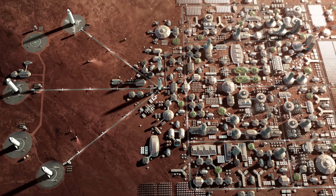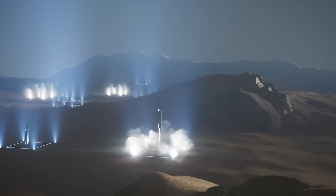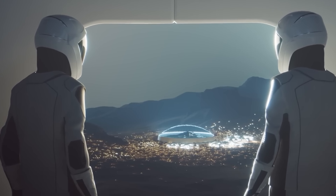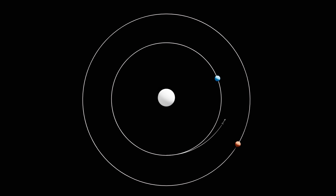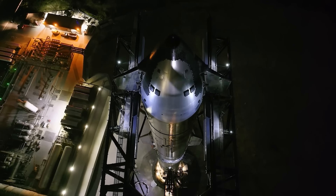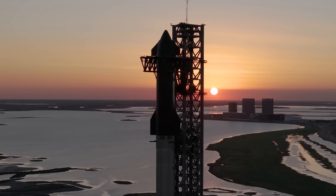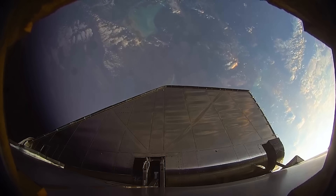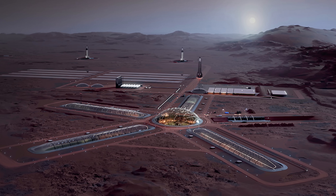So when might this happen? Musk, as usual, offered an ambitious timeline. If things go and break our way, he said, I think it can be done in 30 years. He explained that with exponential growth in the amount of cargo sent to Mars during each transfer window — opportunities that occur every 26 months — reaching self-sufficiency could be achievable. If we see exponential increases in tonnage to Mars with every transfer window, then it should be possible to make Mars self-sustaining in roughly 25 years, maybe as few as 10 to 15 transfer windows. So, 25 years until a city on Mars — do you think that's possible? Let me know in the comments below.